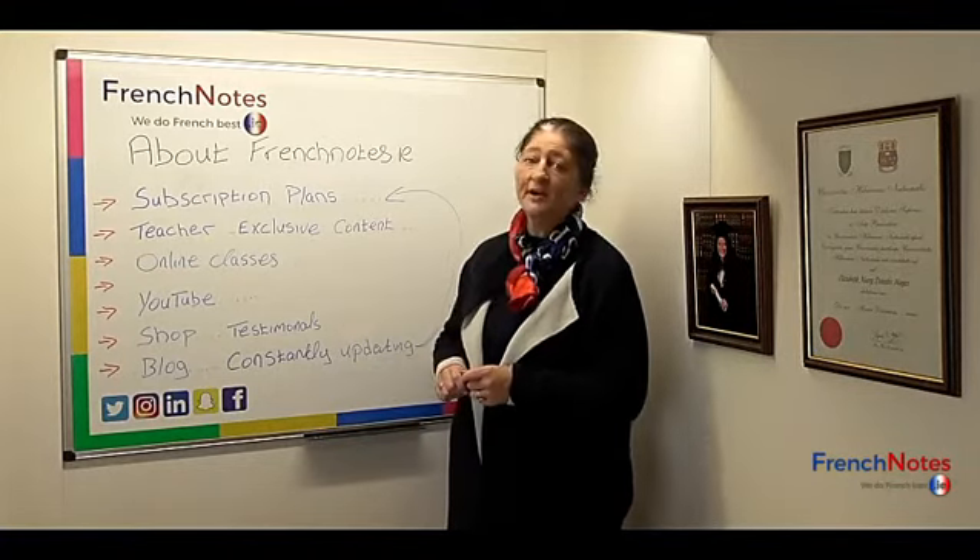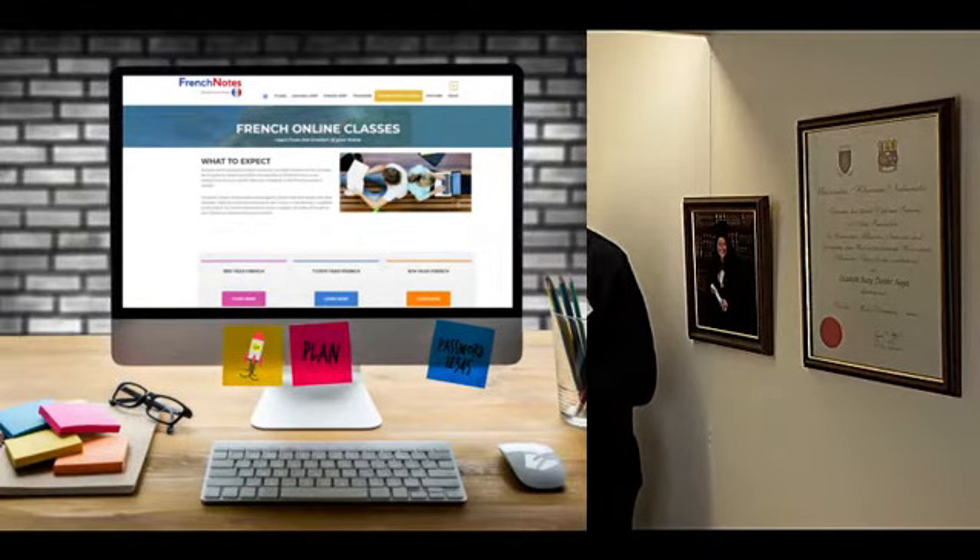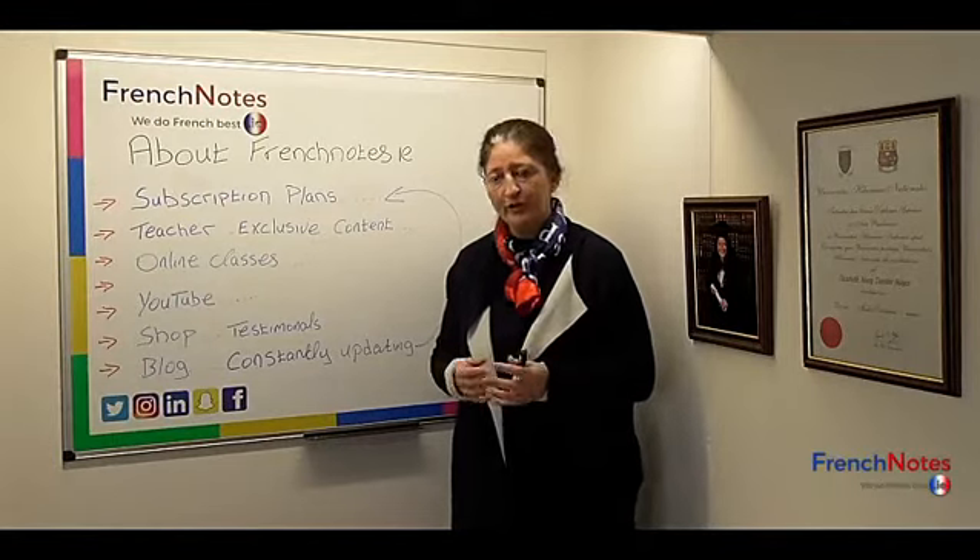As regards our online classes, we offer online classes to Third Year, Transition Year, 5th and 6th year, and they are proving hugely popular with students from all over the country.